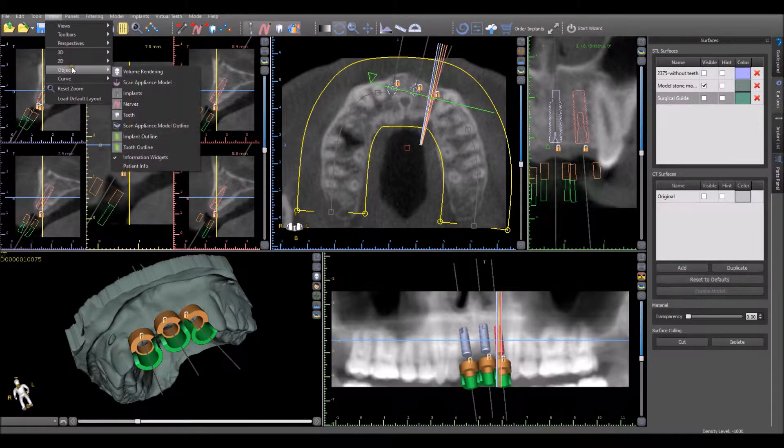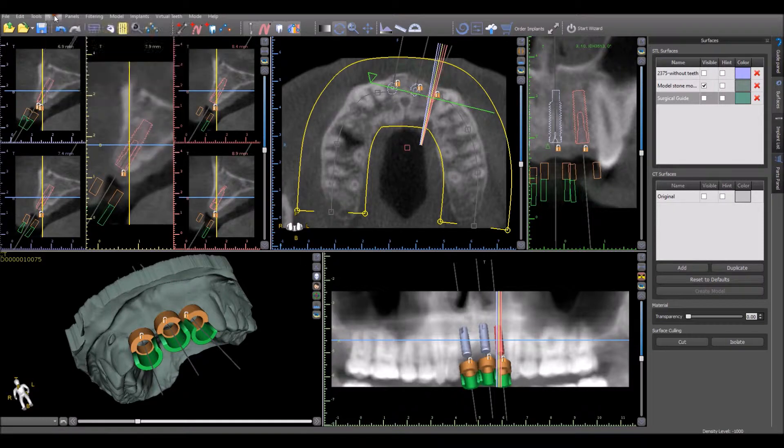Simply go to View Objects and click on Information Widgets. As you can now see, there will be a check that appears next to Information Widgets. Private patient information, such as name and date of scan, will be hidden from the visible screen.